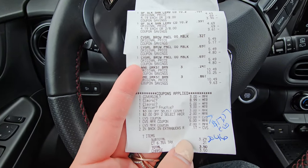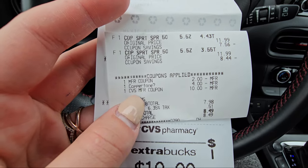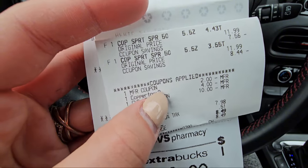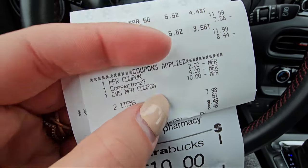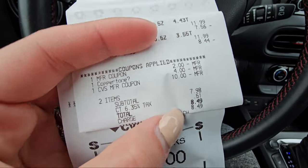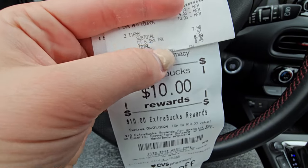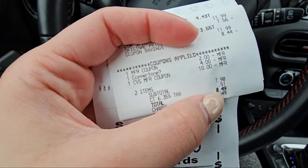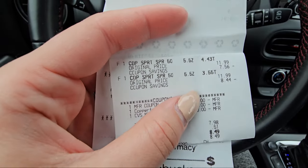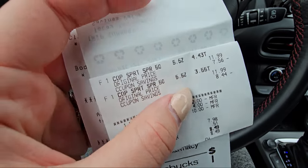Our second receipt is on the sunscreen — priced at $11.99 each. I used a $2 peely coupon, had a $4 digital, and rolled in a $10 extra buck. I paid out of pocket with taxes just $8.49, basically rolling in the reward to get the reward back — I got back the $10. Your subtotal is $7.98, then submit to Ibotta for $5 cash back, making this receipt just $2.98, or about $1.49 for each sunscreen.